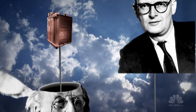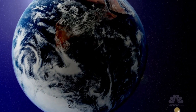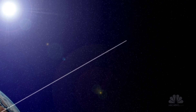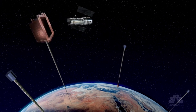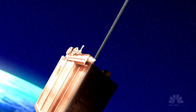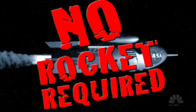The space elevator has been on the minds of futurists and dreamers for decades. In theory, the elevator starts with a long cable into space, anchored by a counterweight partway to the moon. With a functioning space elevator, you could ship satellites and other equipment into space using a heavy-duty car or climber, which moves up and down the cable. No rocket required.